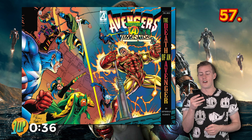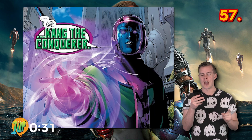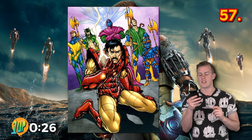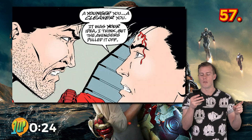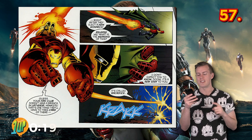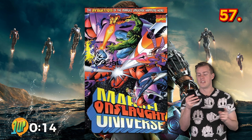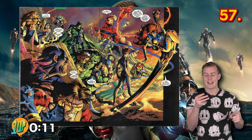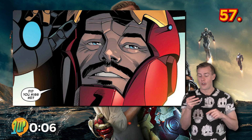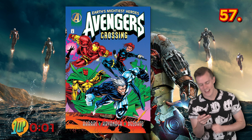Marvel is filled with convoluted and weird storylines that often get retconned. One such storyline was The Crossing. Tony Stark is somewhat mind-controlled by Kang the Conqueror, resulting in him becoming a bad guy. The team goes back in time and picks up a 19-year-old version of Tony to help defeat the evil adult one. The older Stark makes a heroic self-sacrifice, allowing teen Tony to remain in the present as Iron Man, until the subsequent Onslaught incident. Franklin Richards saves the heroes and recreates the adult Tony on his Counter-Earth, thereby making the crossover more or less absolutely irrelevant.